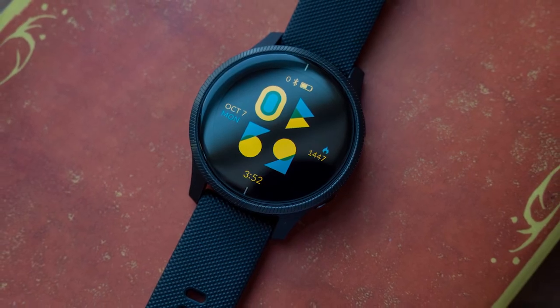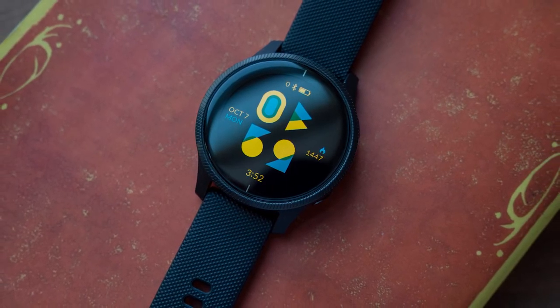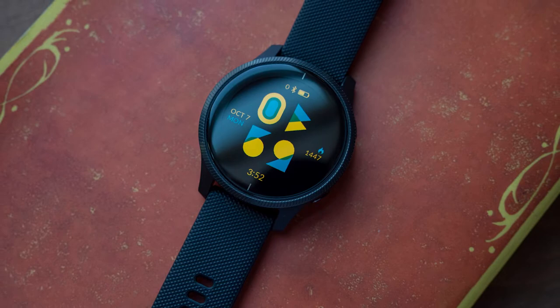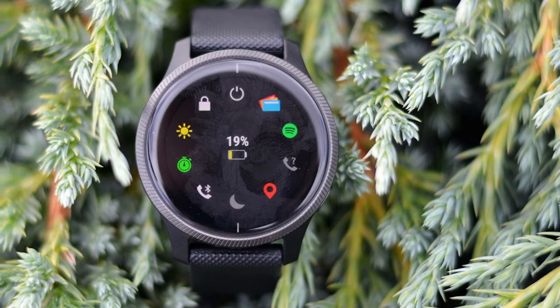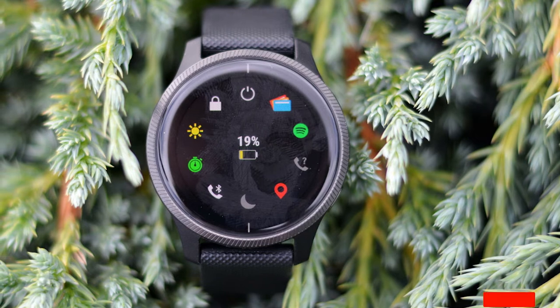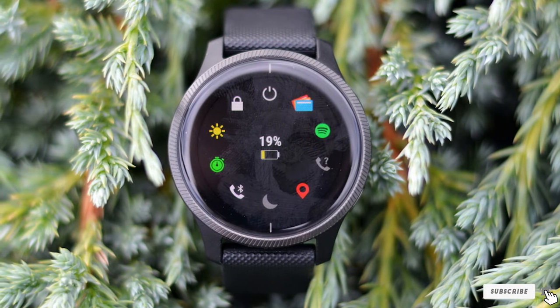Stay connected with smartphone pairing that brings notifications to your wrist. You can also easily connect a range of music apps for phone-free listening to keep you motivated on the go. Other features include a 43mm case, an AMOLED display, Garmin Pay capability, and the ability to download extra apps and widgets from the Connect IQ store.